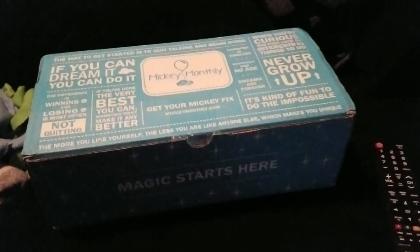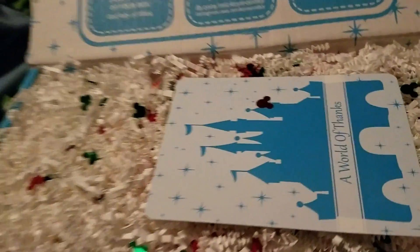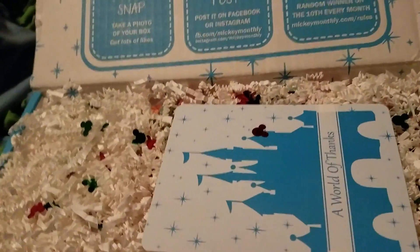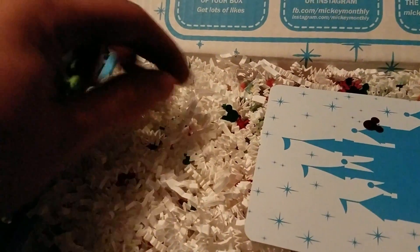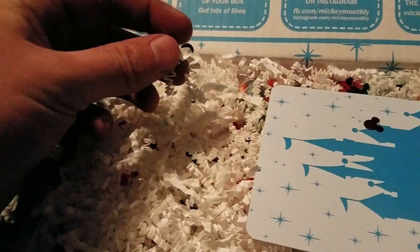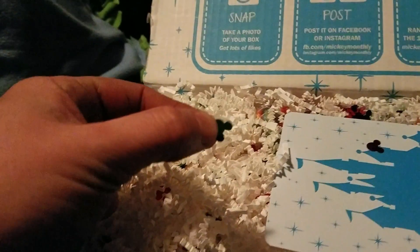So let's see what's in this thing. Yes, I'm using a screwdriver. Lots of stuff. Look, little Mickey — that's pretty cool, that's kind of neat. Little Mickey sparkly confetti things, that's neat.